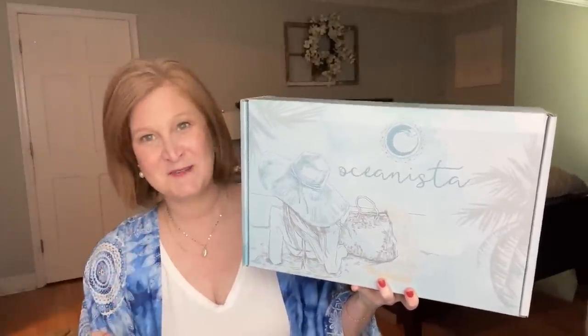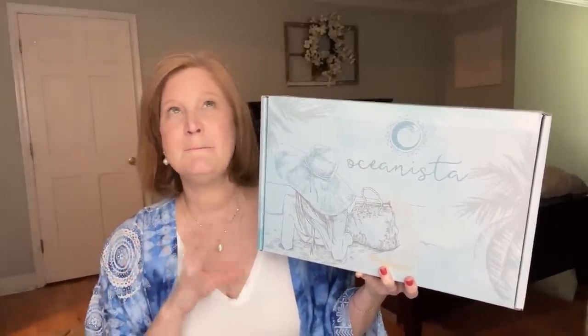Today's video is so exciting — I have my Oceanista box for Spring 2023! Oceanista is a quarterly beach-themed subscription box with things like really cute beach apparel, great skincare, home decor, candles, and all kinds of lifestyle products. This video is a little bittersweet for me. As most of you probably know, this has been my number one favorite subscription box for years, and unfortunately the owner is having some health issues. She talked about closing the box last year and just kept going, but her health problems are sticking around.